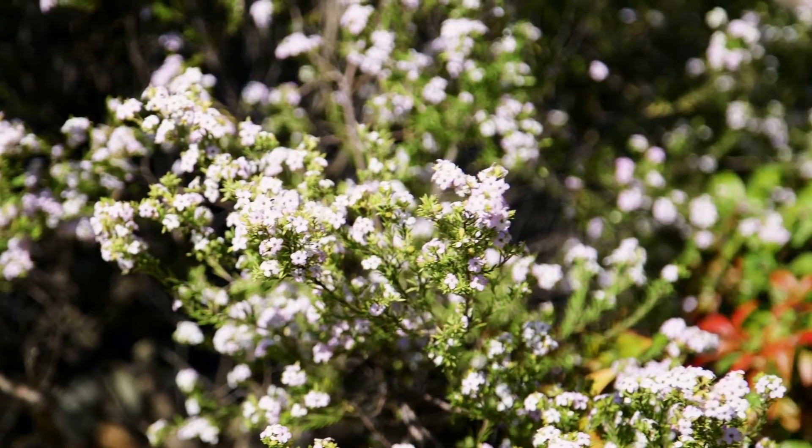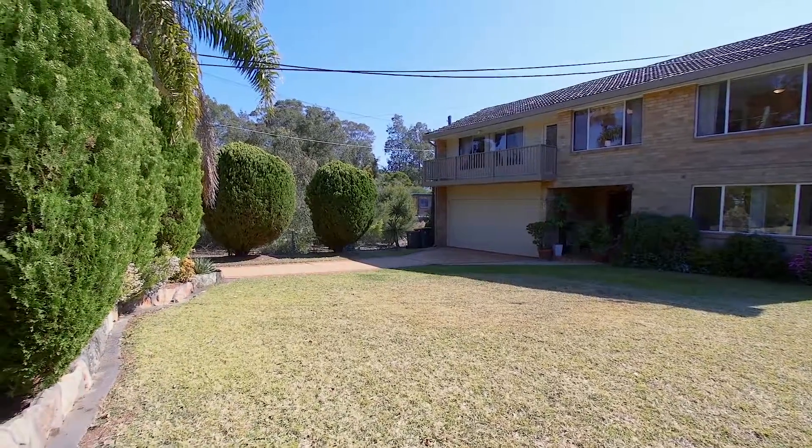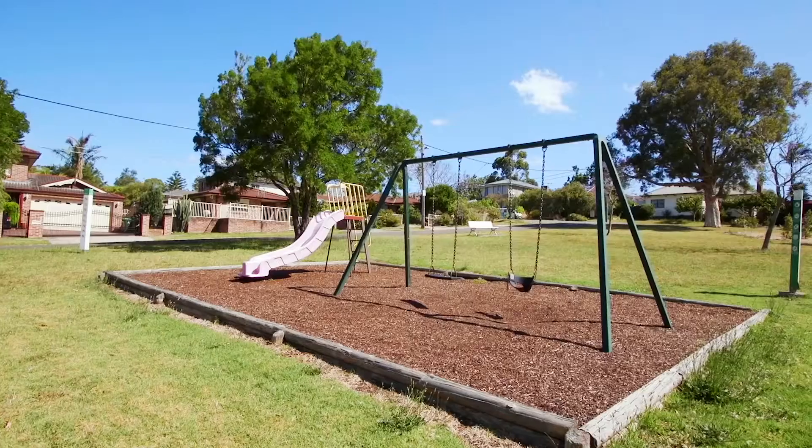As well as offering such a peaceful setting, the property is set on approximately 650 metres squared in very close proximity to Top Ryde Shopping Centre, schools as well as public parks.